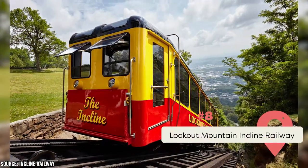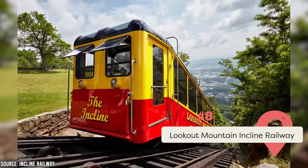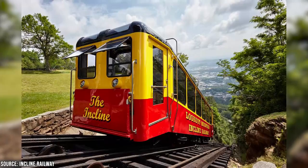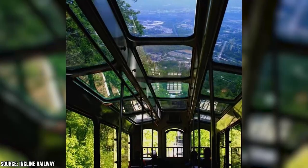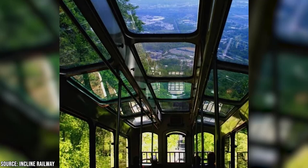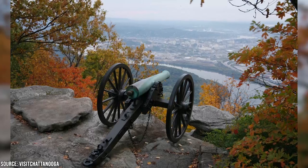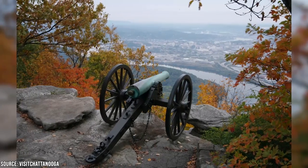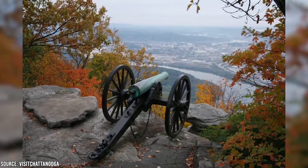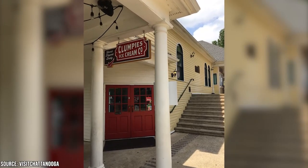Do you love views but don't love having to hike up to see them? Then the Lookout Mountain Incline Railway is the attraction for you. Jump on a vintage-style trolley car with enormous windows and you'll get all the views your eyes can handle as you climb straight up Lookout Mountain. At the top, there's an observation deck, picturesque Point Park, and a Civil War battle site and museum to explore. And if the weather's hot, grab a hand-dipped ice cream or stop in for a refreshingly cold brew at the microbrewery.